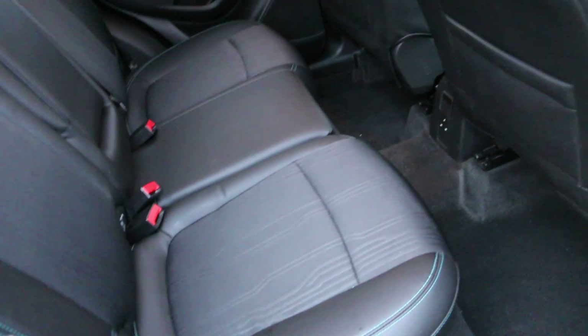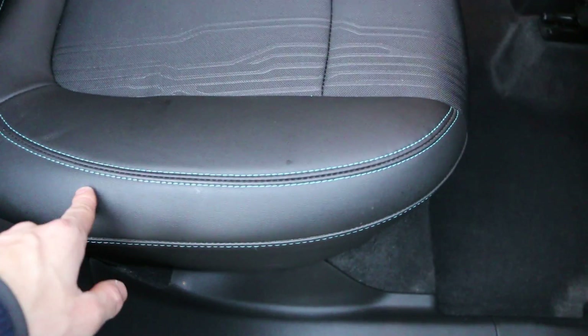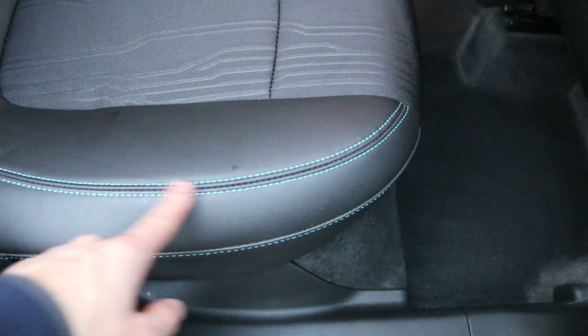It's got matching half leather and velour interior, and it's got nice green stitches on the sides. It's got 5 headrests, ISOFIX fixings for child seat preparation, and a rear centre armrest with some cup holders.